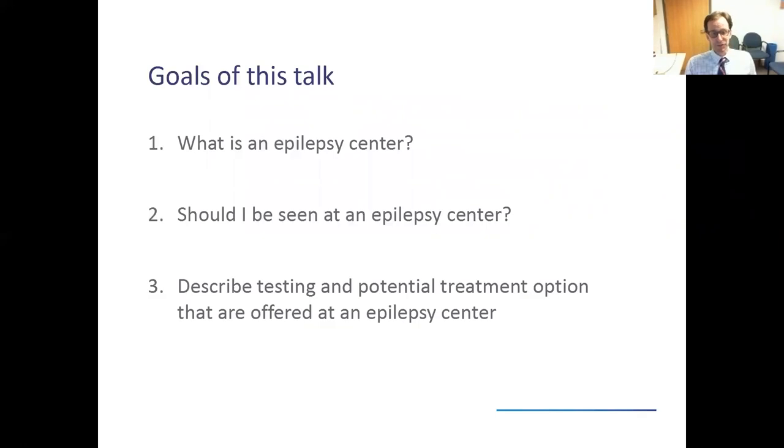I want to thank the Epilepsy Foundation for inviting me to give this talk, and I have no financial disclosures. Our goals this evening: first, describe what is an epilepsy center and who are the different folks you would meet there as part of the care team. Are you someone who should be at an epilepsy center? A lot of people don't even know that epilepsy centers exist, but we're out there — several of us in the Bay Area — and we have an important function in helping people who have been struggling with epilepsy.